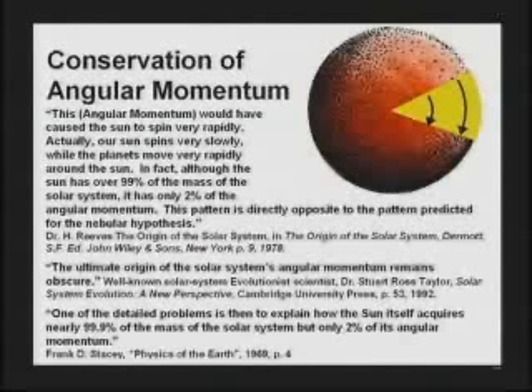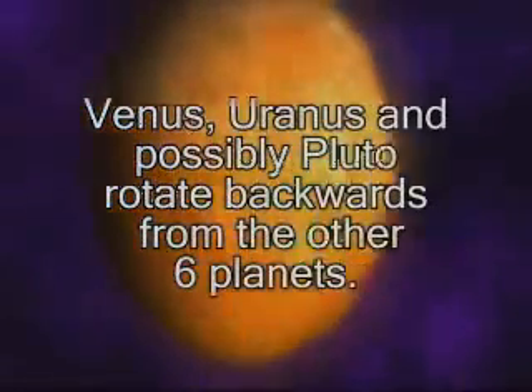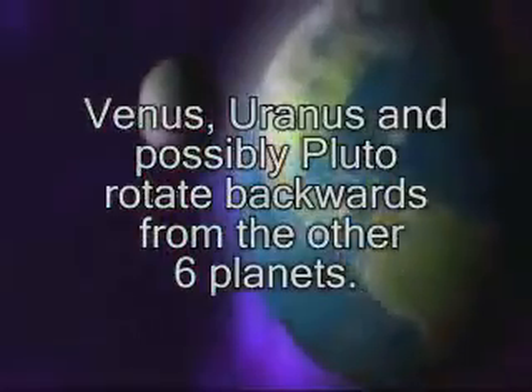We could talk all day about the conservation laws, if you'd like. But the professor said, yes, I know about the conservation laws. I said, well good sir, then let me ask you a question. If the universe began as a spinning dot, like you said, why do two planets spin backwards — and probably three?